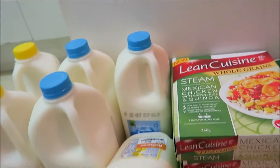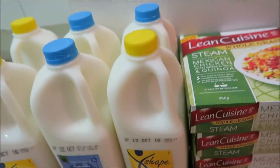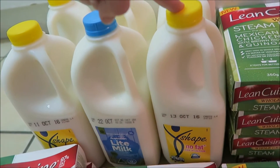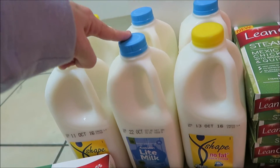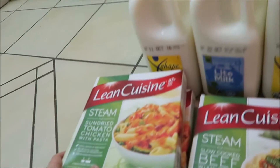They had these reduced to clear — the skinny, no-fat milks, high in calcium — they were 60 cents each, so I got three of them. And I've got three of just the normal cheap $2 milk. Anyway, I'll just go to my frozen meals.